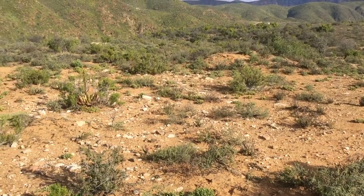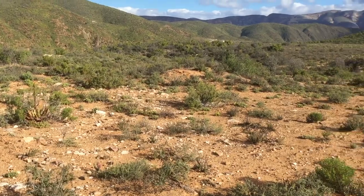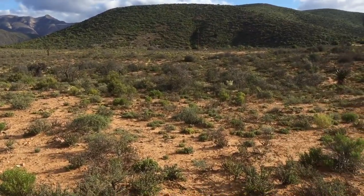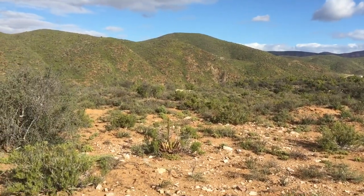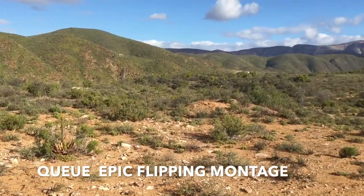There are a lot of small rocks to flip here, so I'm just going to take a quick time lapse from a first-person view of flipping them and see if I can find anything on camera.